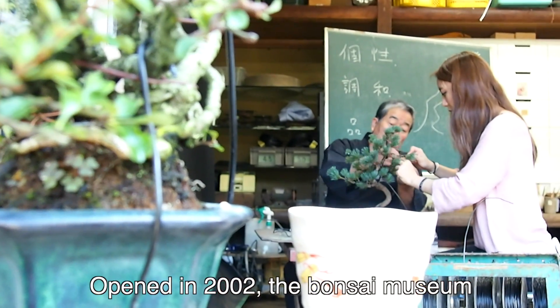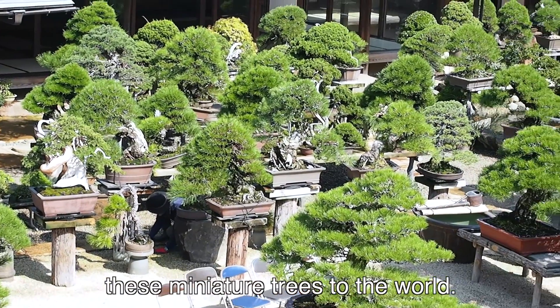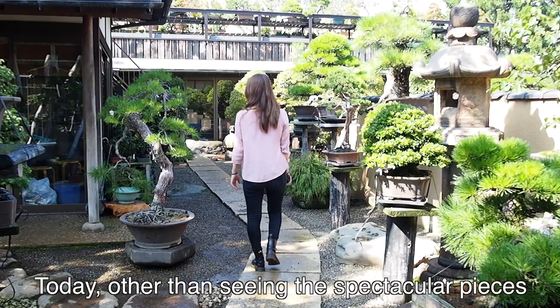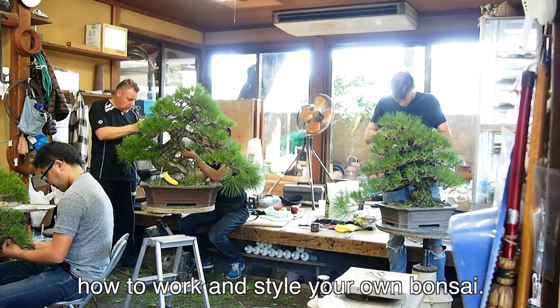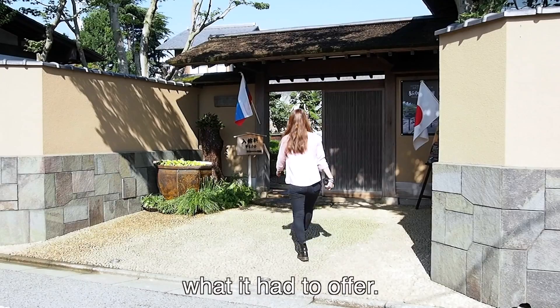Opened in 2002, the Bonsai Museum was built to showcase the intricacies of these miniature trees to the world. Today, other than seeing the spectacular pieces on display, the museum also offers classes on how to work and style your own bonsai. We went to go check the Bonsai Museum to see what it had to offer.